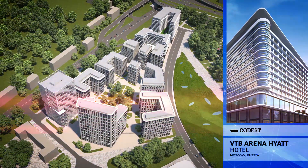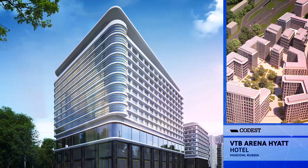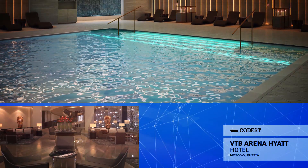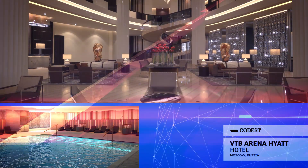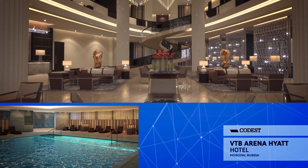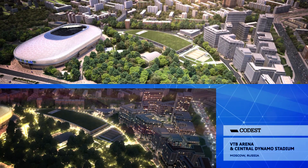In 2012, Bank VTB awards CODEST with the design and build project for the construction of the commercial and residential real estate — 13 buildings on Leningradsky Shosse. And in 2014, the design and build project for the new adjacent Dynamo football stadium, for a total cumulative value of over 1,000 million euros.